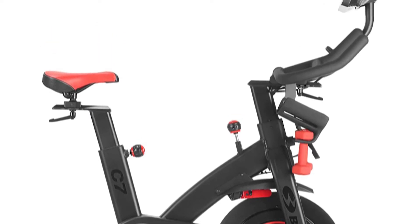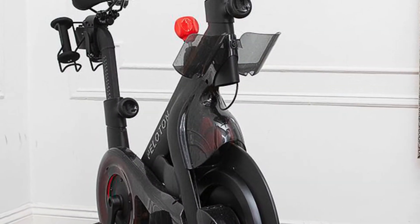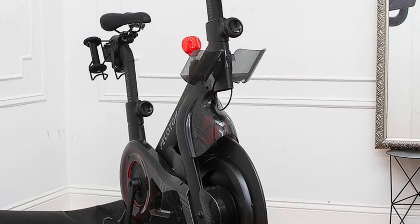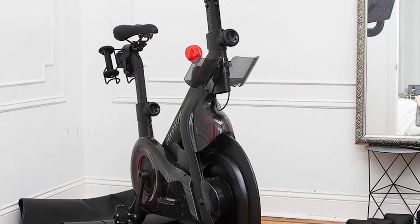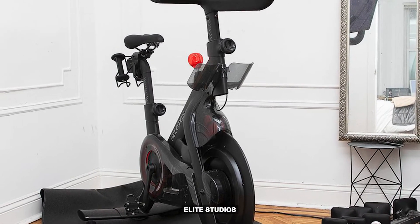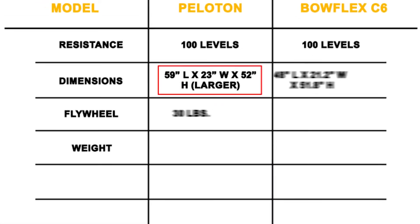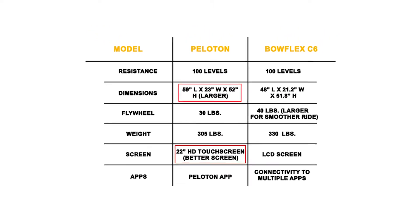While you can connect with a variety of apps like Peloton, you will not get the leaderboard on the Bowflex C6. The Peloton bike's key selling feature is its intuitive 22-inch HD touchscreen, which gives you access to live classes produced in its elite studios. Overall, the Peloton bike is larger and has a better screen than the Bowflex C6.